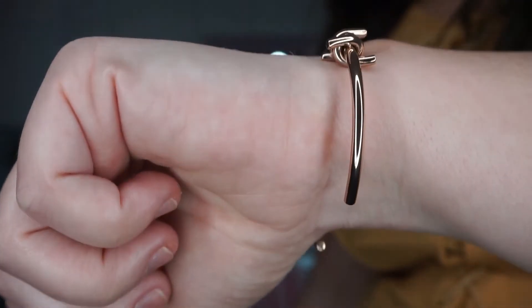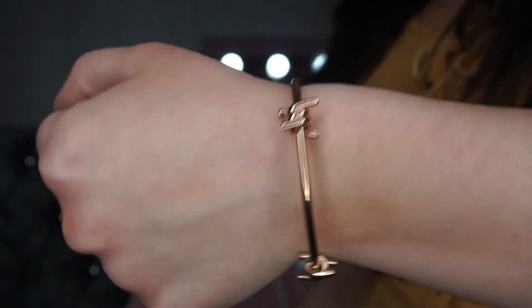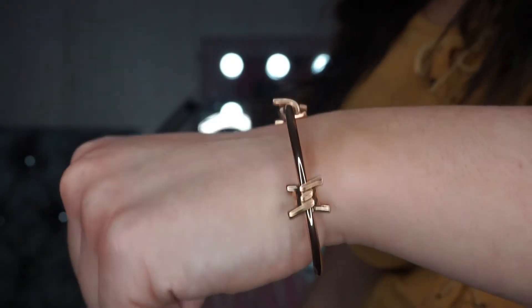I think it's really pretty. They come in different colours — this is the rose gold and I think it's really pretty and different as well. It also comes in a really nice box, so if you are getting it as a gift for someone it is really nice.